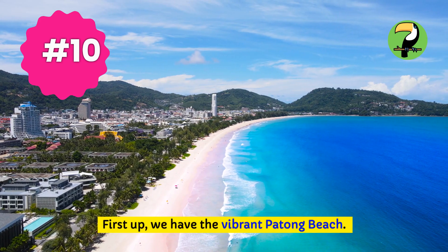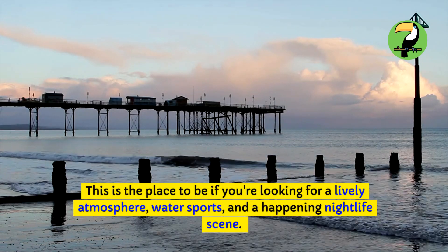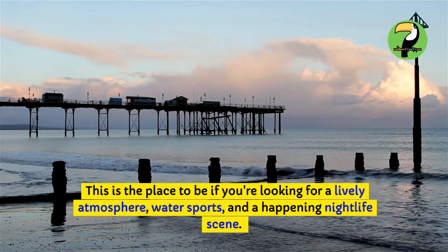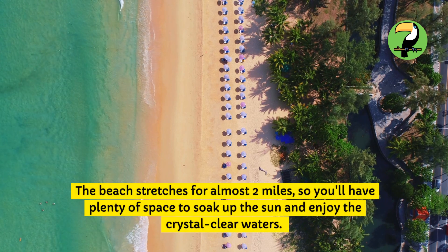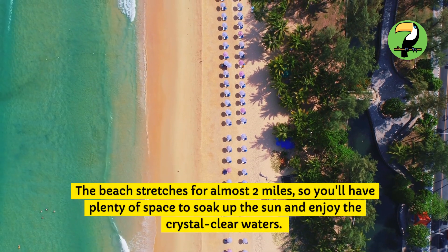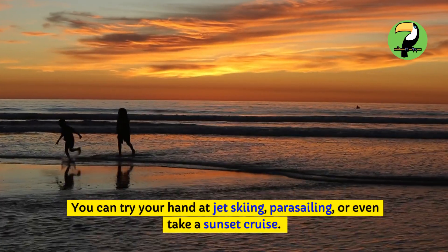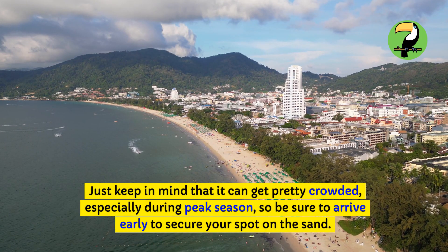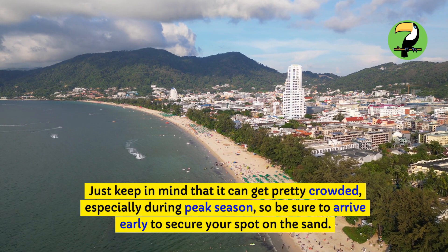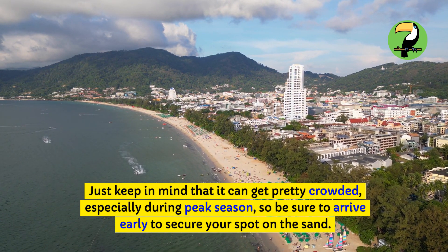First up, we have the vibrant Patong Beach. This is the place to be if you're looking for a lively atmosphere, water sports, and a happening nightlife scene. The beach stretches for almost two miles, so you'll have plenty of space to soak up the sun and enjoy the crystal-clear waters. You can try your hand at jet skiing, parasailing, or even take a sunset cruise. Just keep in mind that it can get pretty crowded, especially during peak season, so be sure to arrive early to secure your spot on the sand.